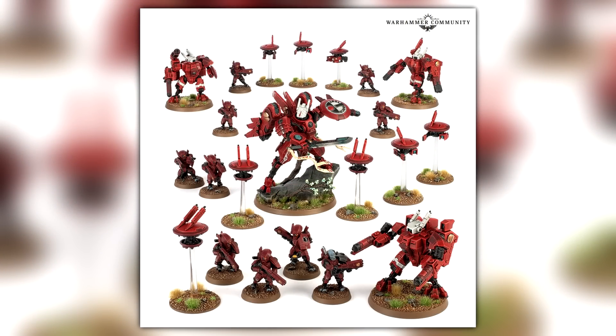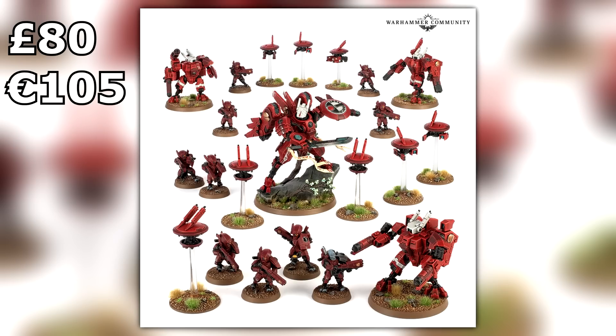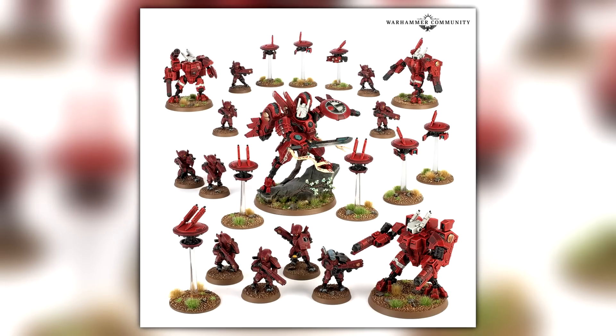The Tau Farsight box set has been confirmed to come in at 80 British pounds directly from Games Workshop, or 105 euros. For US pricing, check the GW website and compare against the 80-pound equivalent. The Farsight box set includes a brand new Farsight model, some Crisis Suits, 10 Fire Warriors, and some drones.